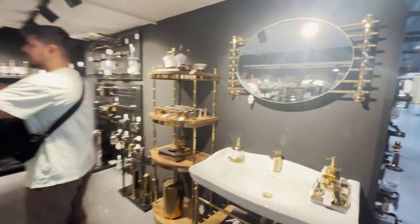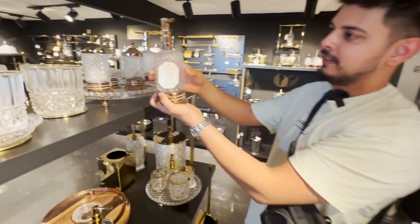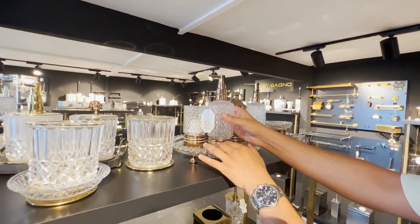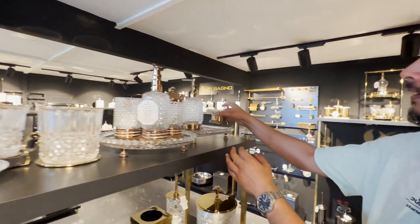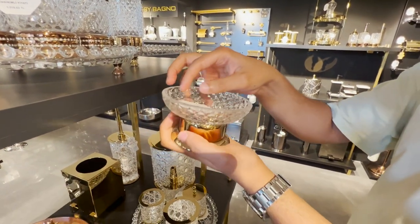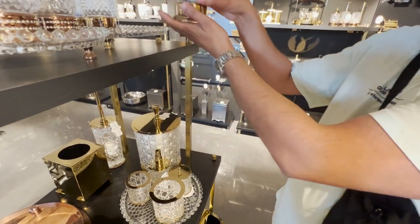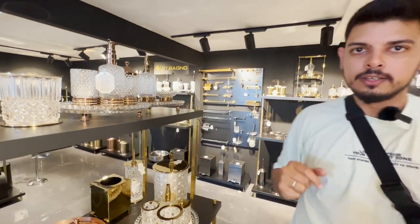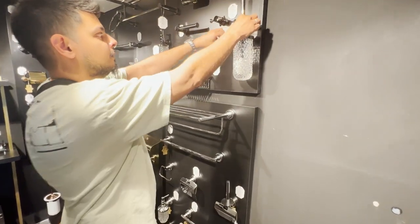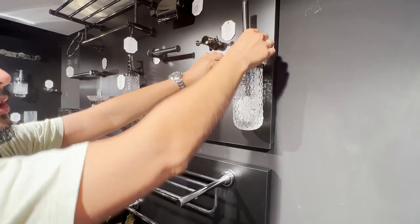The accessories that come with that — look at this, for example. This is a soap tray made out of crystal glass. Right now it's listed at 800 with discount, but these prices won't always be accurate so check with me in the description for updated prices. This piece attaches to the wall and is your toilet cleaning holder.